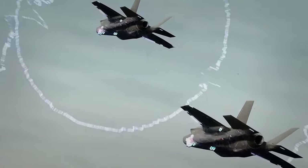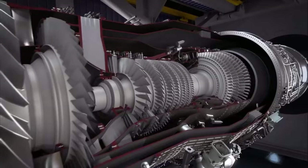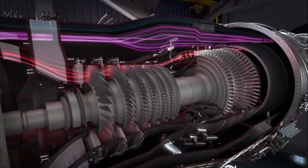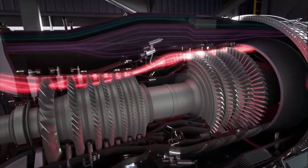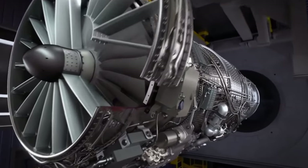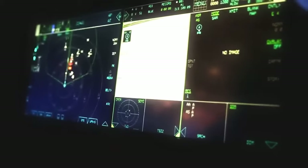The F-22's body is constructed with radar-absorbent materials, allowing it to deflect and absorb enemy radar signals. But it's not just about stealth — the twin-engine supercruise capability allows the Raptor to fly at sustained supersonic speeds without afterburners, a feat few aircraft can match. This speed gives the F-22 unmatched reach and the ability to close the distance in combat faster than any adversary.